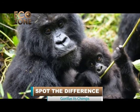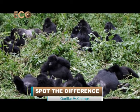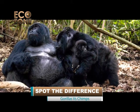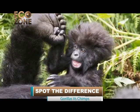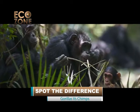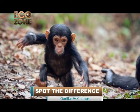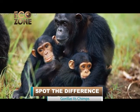Mountain gorillas have a lifespan of 30 to 40 years in the wild. During their lifespan, a female goes through a gestation period of eight months and gives birth every three to four years. Infants stay with their mothers for three to four years. Females mature at 10 to 12 years, males at 11 to 13 years, sometimes sooner if they assume leadership early. The lifespan of a chimpanzee in the wild is 40 to 50 years, and in captivity they can live about 60 years and above. In chimpanzees, the commonest birth interval is about three to four years, and sexual maturity is reached between eight to ten years.